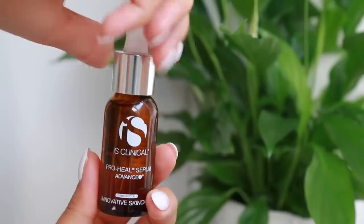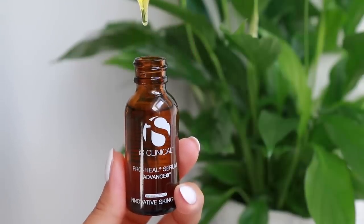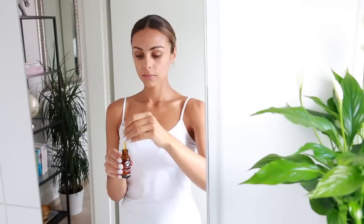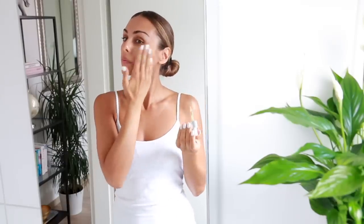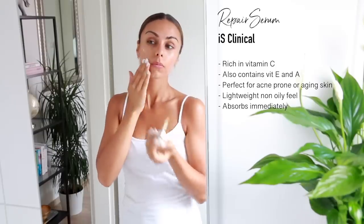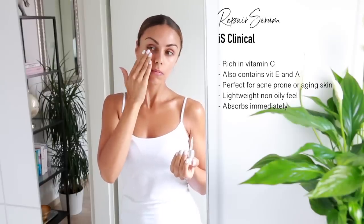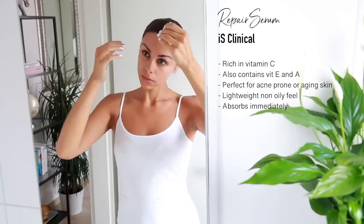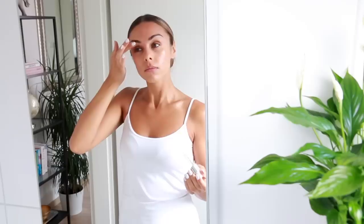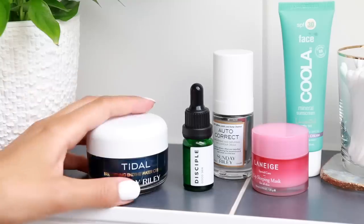Moving on to my absolute favorite serum at the moment — this one is from Ayes Clinical, called the Pro Heal Serum. It comes in a little dropper and I take a few drops directly onto my face, gently massaging it in and patting to seal it in place. For daytime serums I always use one rich in vitamin C — I like to consume it internally and also apply it topically. Vitamin C helps protect the skin from environmental stress like pollution and too much sun exposure. It's also great for acne-prone skin, has lots of anti-aging benefits, and helps brighten and smooth the texture of your skin.